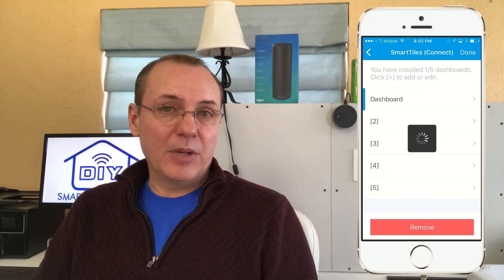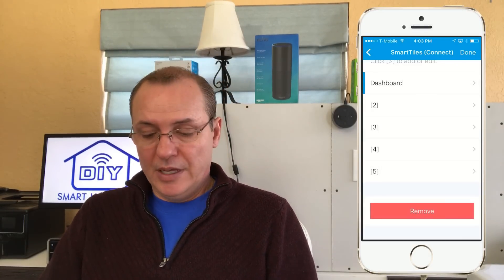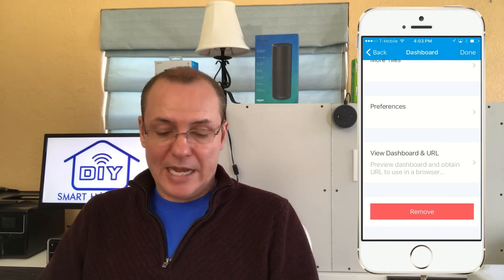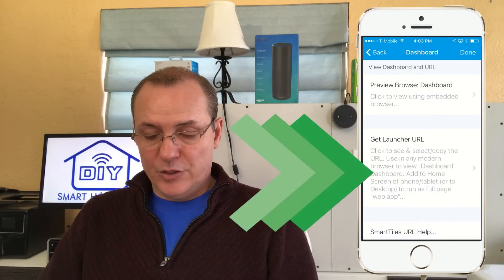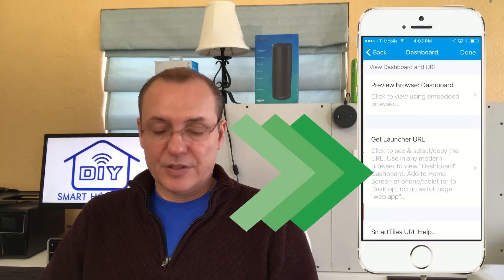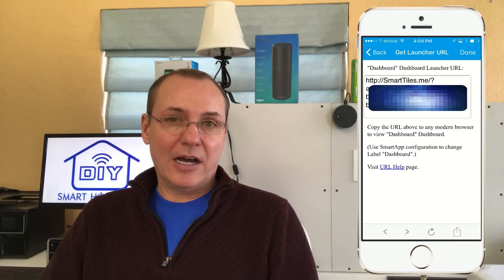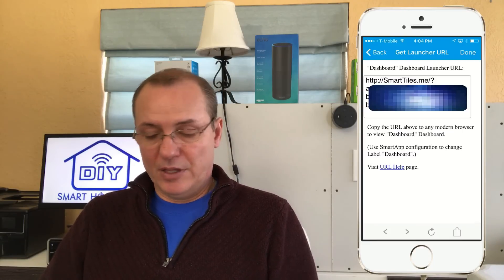When you click on a section, you can come in and name the dashboard and set it up. To access it from your computer, there's one last piece. Go into the dashboard and scroll down to the bottom of the list — you'll see a 'View Dashboard' and URL option. Click on that, and you can preview or browse the dashboard to see what it looks like. There's my lab light — click that on, click that off. Now the one you'll want is the GitLauncher URL. Copy that and send it to yourself on your laptop.